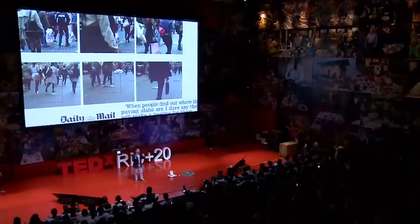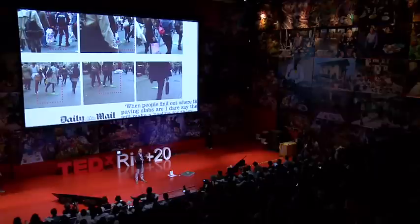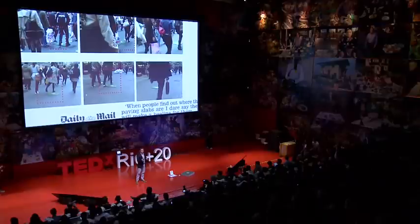The slab has a light in it. That light utilizes just 5% of the energy from the footstep, but the remaining 95% is stored. I look at this as the gamification of energy saving — it makes it fun, but actually delivers results as well.